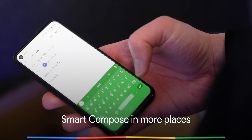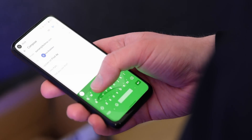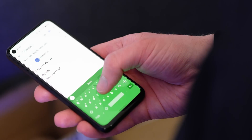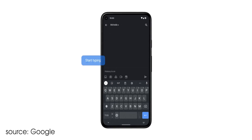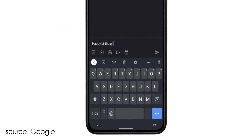Gmail and Docs gained Smart Compose quite a while back courtesy of Gboard, and now the function is spreading to more of your favorite apps and places within Android. Machine learning is used to provide neat typing autocomplete responses and quips, so you can just tap a text field and have your Pixel do all of the legwork. Unfortunately, Smart Compose is limited to English and for US Pixel owners only for now. We'd imagine it will come to more regions in future, but for those of us outside of North America, we'll just have to make do with Gmail and Docs Smart Compose for a little while longer.